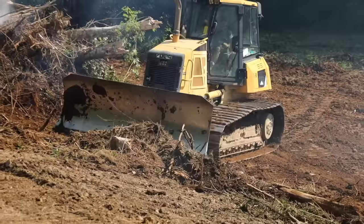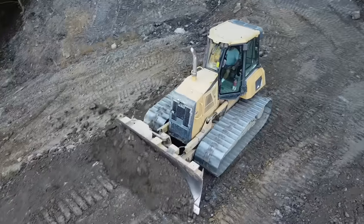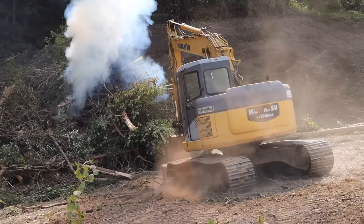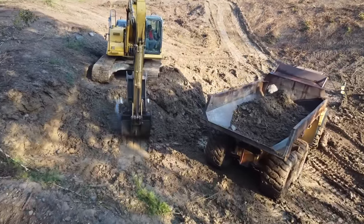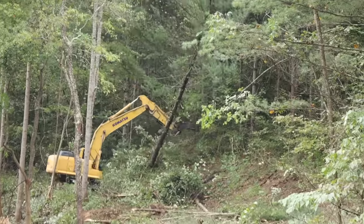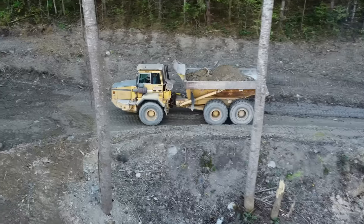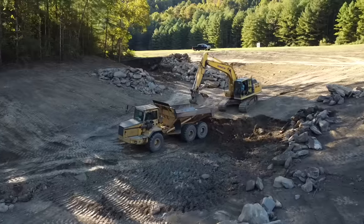The equipment we're using: first, a dozer — an absolute beast that pushes dirt wherever you want, operated by my cousin. Next, a smaller excavator that we have on standby but don't use as much on a project this big. What we do use a lot is the big excavator, almost twice the size, for picking up dirt, moving it, and ripping up trees. Then we have the articulated truck — basically an off-road dump truck specialized for hauling large amounts of dirt in places a normal truck couldn't go, like the bottom of a pond.